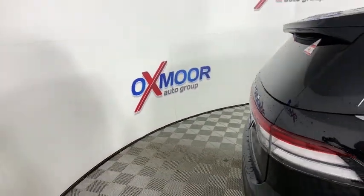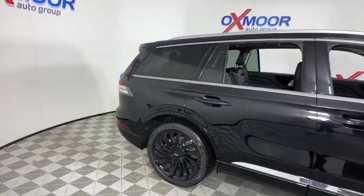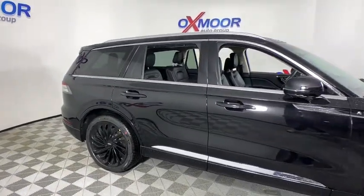Fog lights, electronic stability control, security system, rear window defroster, power windows, heated steering wheel, remote keyless entry.